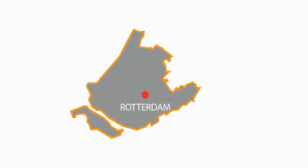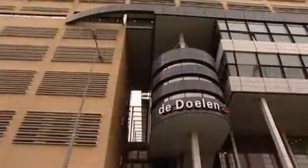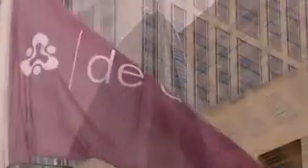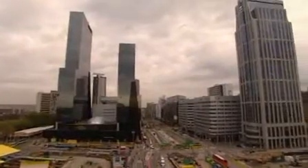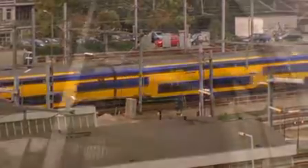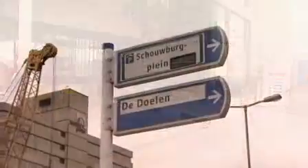In the heart of dynamic Rotterdam, you'll find the essential meeting place, De Doolan. The stylish building is home to cultural, business and knowledge-oriented events, and that at a mere five minutes walk from Central Station and in close vicinity to four parking garages. Its dual function as a concert hall and a congress centre gives De Doolan an exceptional appeal.